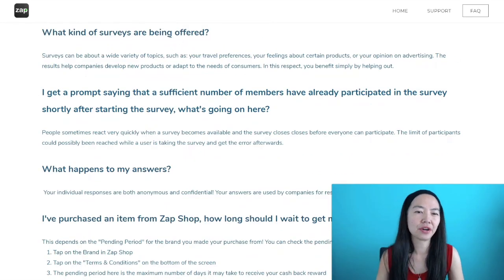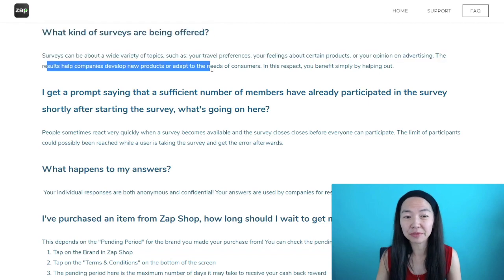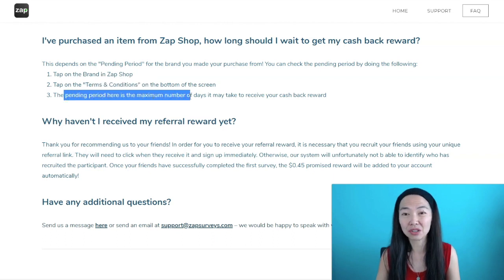The kinds of surveys being offered are going to be a variety of topics — it could be travel, certain products, or your opinion on advertising. Whatever it is, you're helping companies develop new products or adapt to customers' needs. There's another way to earn, which is buying through their Zap Shop to earn cash back. To get that cash back, it just depends on how long the brands themselves take. You need to go to the brand you want to buy from and look at the terms and conditions to find out how long it's going to take.